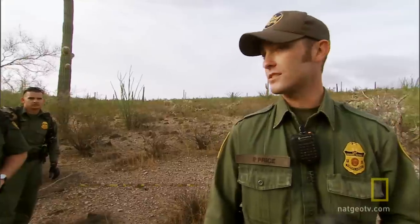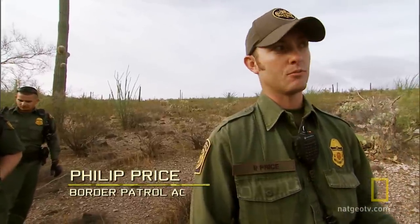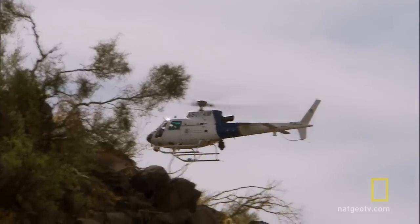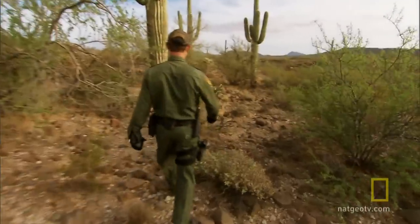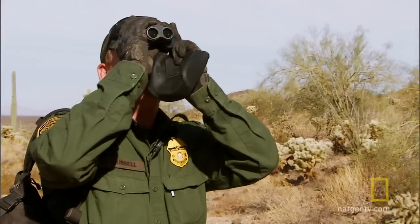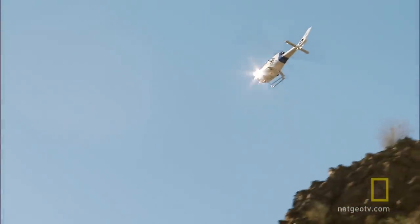We got more agents on scene, area's been secured. We're gonna go look for these bundles and find the drugs before the cartel can reclaim them. They'll come back for this — this is what they do for a living, this is how they get paid. Agent Philip Price and his team stay on high alert as they begin their search.